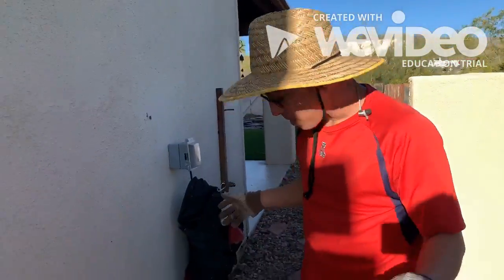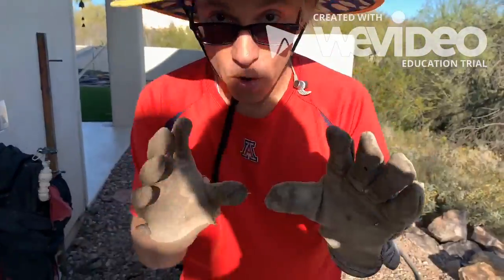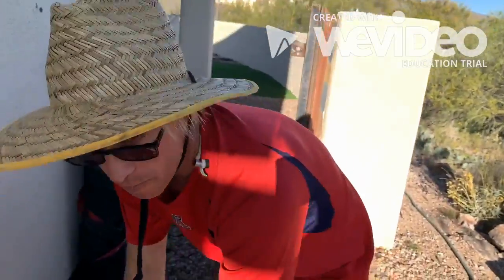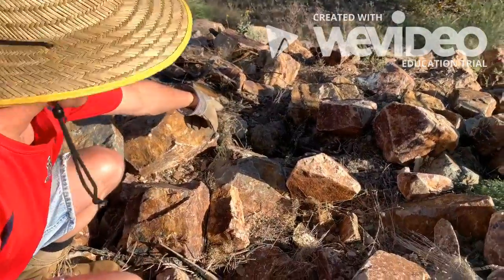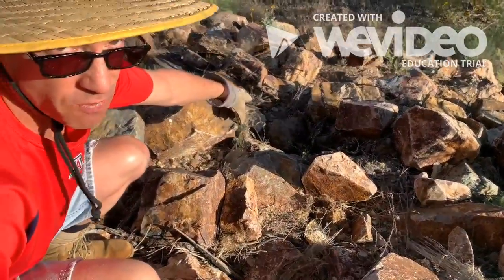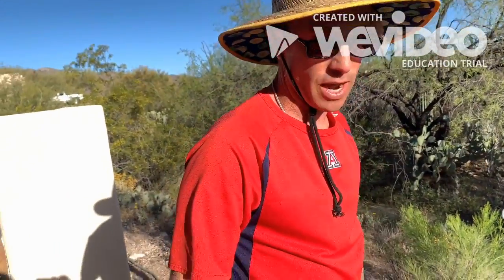We've got our box back together, put everything away, and moved them free of charge from Mi Casa back over to Su Casa — it's probably the same family, or at least distant cousins. We've got two more steps to do.